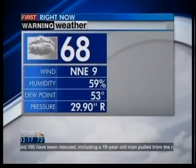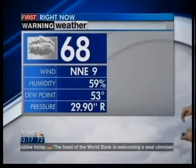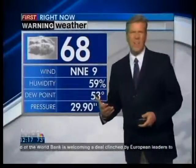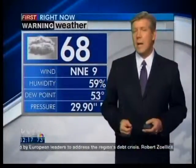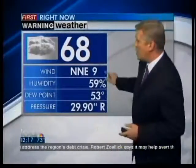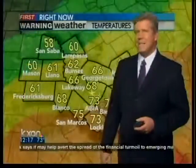Outside right now, 68 degrees, overcast — I haven't said overcast in a while, but that's what we're looking at. Winds out of the north-northeast at 9 miles per hour. This morning when the front first came in, they were like 3-mile-per-hour winds, and now they're out of the north-northeast at 9 and will continue to pick up this afternoon. Humidity 59%, dew point 53%, pressure 29.90 and rising.